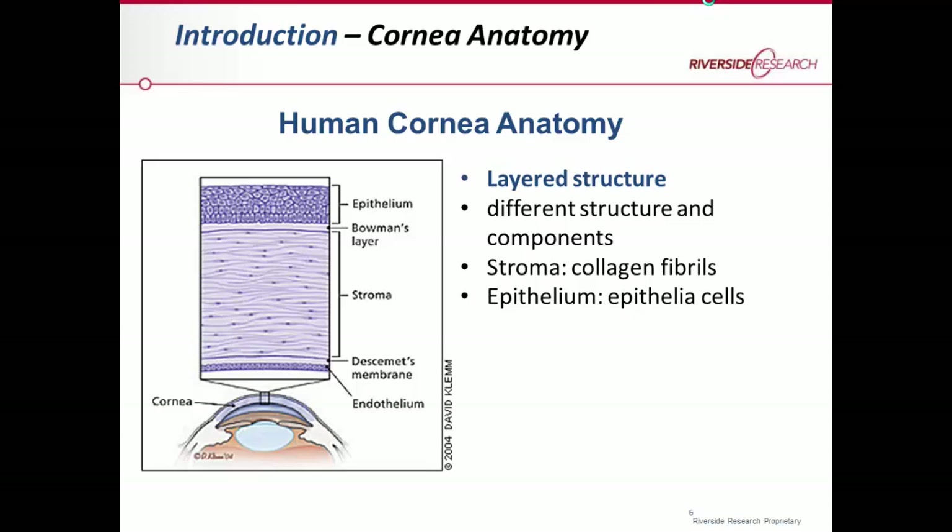The cornea is considered a layered structure consisting of the epithelium, the Bowman's layer, and the largest layer called the stroma, and at the back we have Descemet's membrane and the endothelium. These different layers consist of different structures and materials — for example, the epithelium mainly consists of soft epithelial cells, while the stroma mainly consists of collagen fibers.